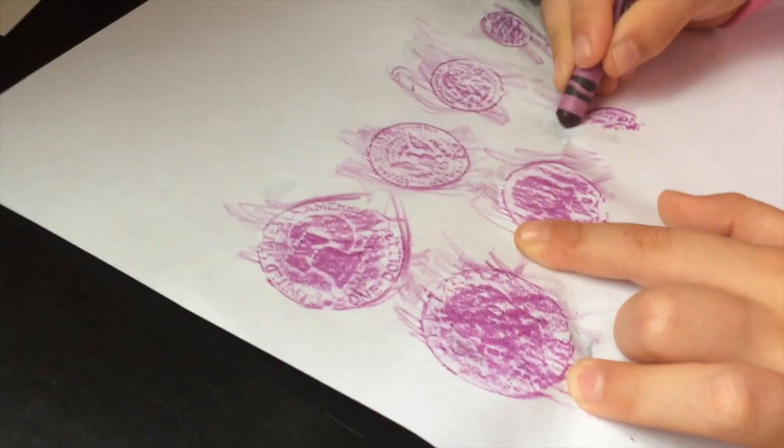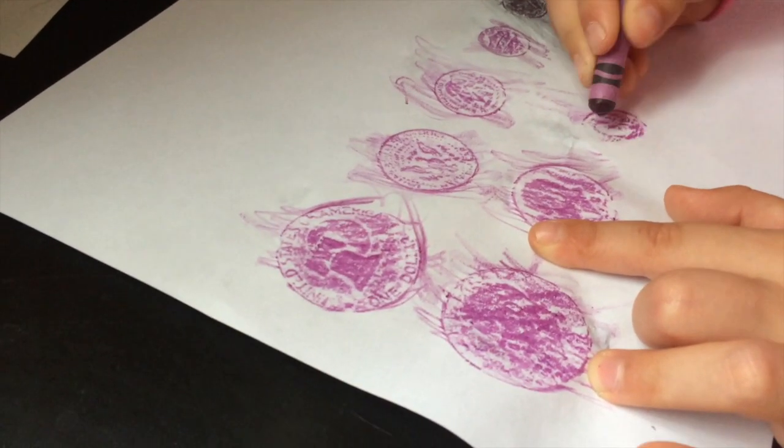After we read this book, we did coin rubbings, which were really fun. Just a quick tip: it is easier and more effective to use a crayon than a pencil, especially for the little ones, so that was great for us.